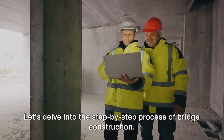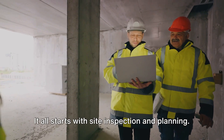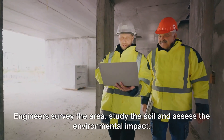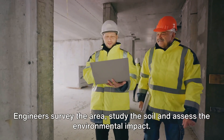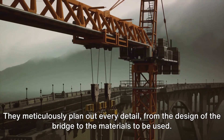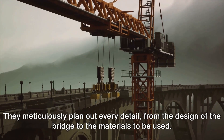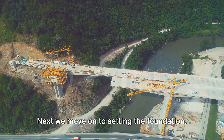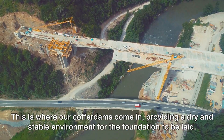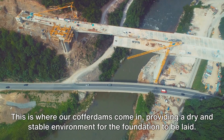Let's delve into the step-by-step process of bridge construction. It all starts with site inspection and planning. Engineers survey the area, study the soil, and assess the environmental impact. They meticulously plan out every detail, from the design of the bridge to the materials to be used. Next, we move on to setting the foundation — this is where cofferdams come in, providing a dry and stable environment for the foundation to be laid.